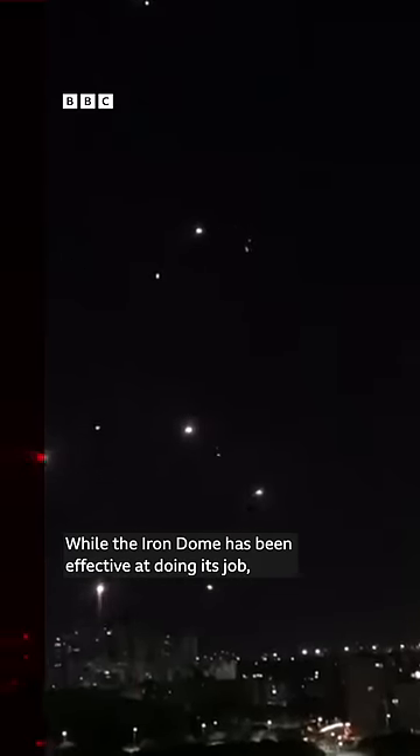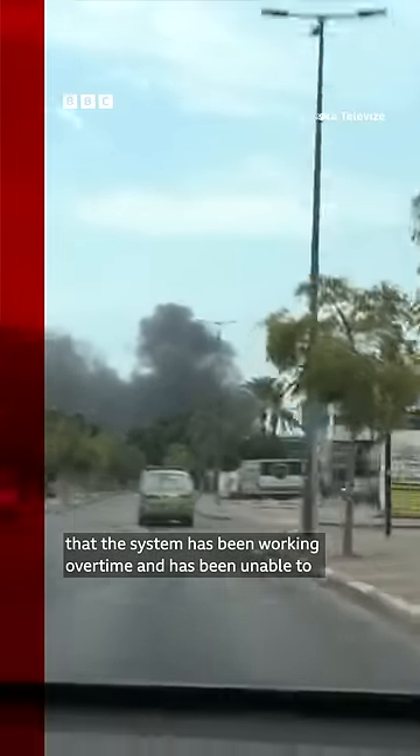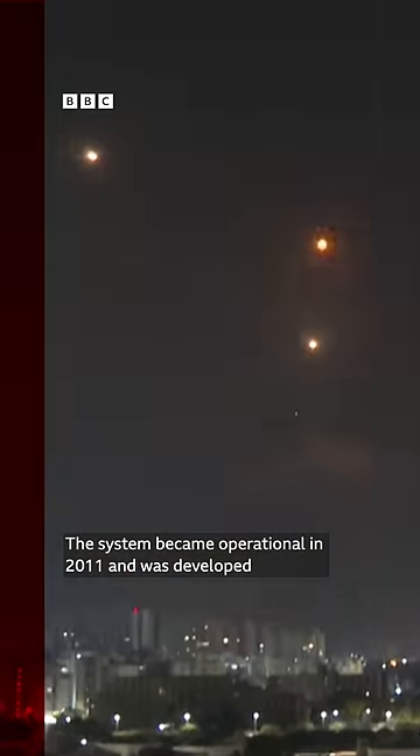While the Iron Dome has been effective at doing its job, the volume of missiles launched from Gaza has meant that the system has been working overtime and has been unable to intercept every rocket, leading to injuries and deaths in Israel. The system became operational in 2011 and was developed by Israel with some US support.